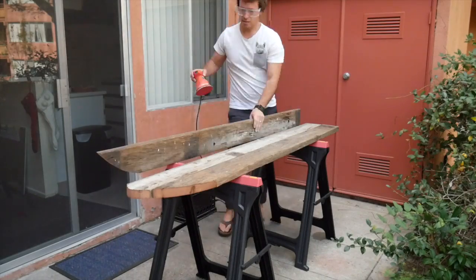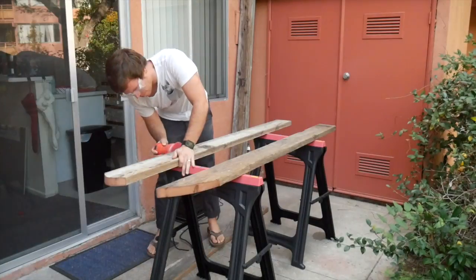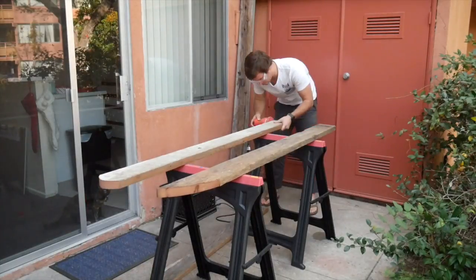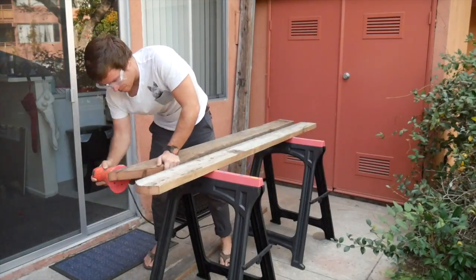I'm gonna sand the inside edges first so that they're flat and clean before gluing it. That's what I'm doing right now. First things first — safety glasses. Up on the housetop, reindeer paws. Out jumps good old Santa Claus. Down through the chimney with lots of toys. All for the little one's Christmas joys.